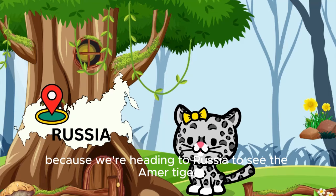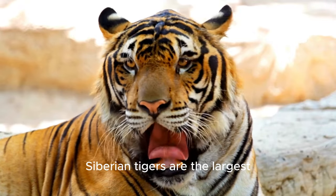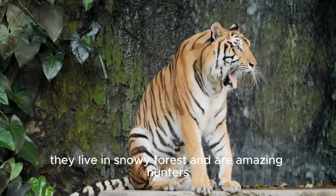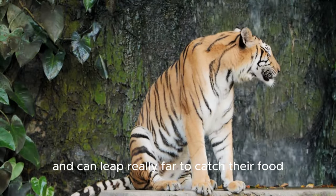It's getting cold because we're heading to Russia to see the Amur tiger, also known as the Siberian tiger. Siberian tigers are the largest and have the thickest fur to keep them warm in the snow. They live in snowy forests and are amazing hunters, even in freezing temperatures. Siberian tigers are very strong and can leap really far to catch their food.